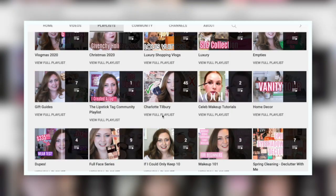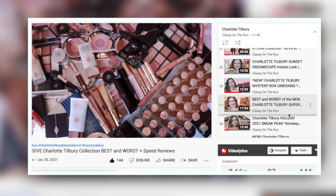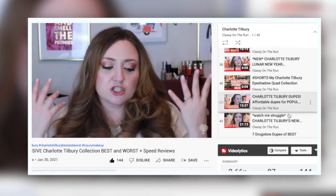Hi there, my name is Alana and I use my YouTube channel as a way to justify my crippling Charlotte Tilbury addiction. Maybe that's a little over the top, but here at Classy on the Run we love talking about Charlotte Tilbury. I have a full playlist of Charlotte Tilbury videos — it's at over 45 videos right now, which is crazy to me. If you're a fan of Charlotte, definitely subscribe because I think you're gonna like it here.